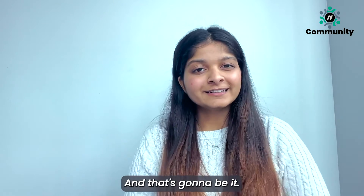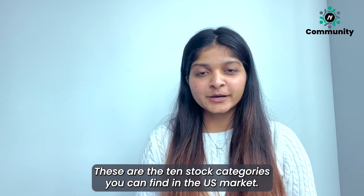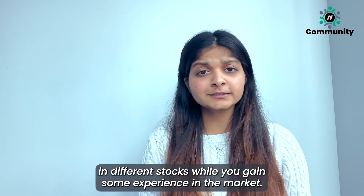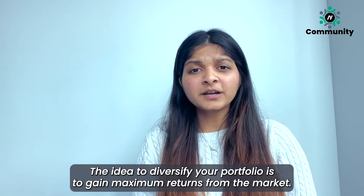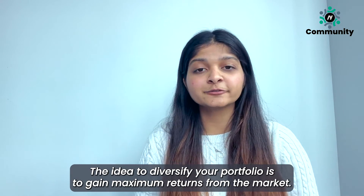And that's going to be it. These are the 10 stock categories you can find in the US market. You can start off by investing small amounts of funds in different stocks while you gain some experience in the market. The idea to diversify your portfolio is to gain maximum returns from the market.